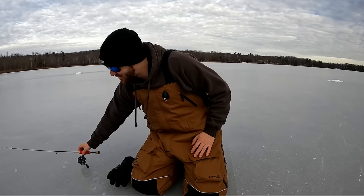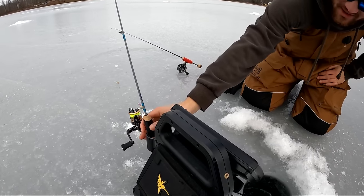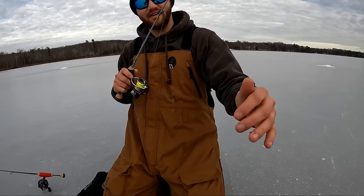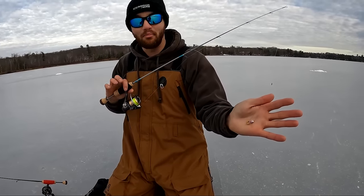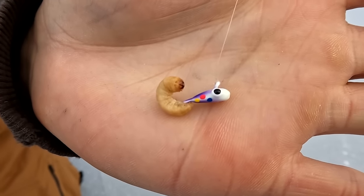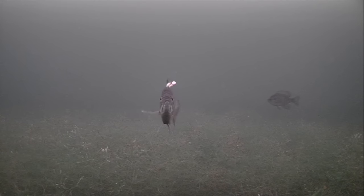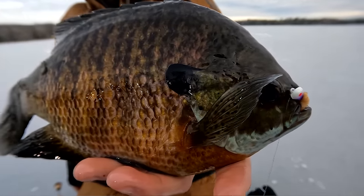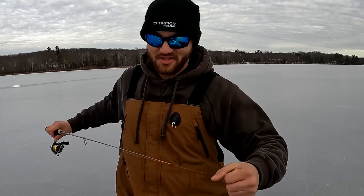But when the big bluegills are negative, slow and lethargic, that's when I switch over to the Northland Gill Getter. The Gill Getter has been around forever, but new this year from Northland is Super Glow Colors — this one is their Purple Wonder Bread. It's great in low light conditions or when water clarity isn't great. There isn't a big bluegill that's going to turn that down. Now let's join Jeremy Smith and Nick Rydell in the Alexandria area as they chase down big bluegills and talk about the Quality Sunfish Initiative.